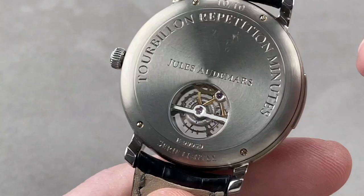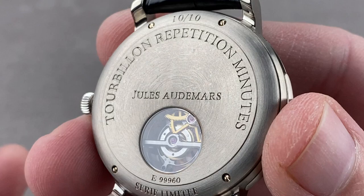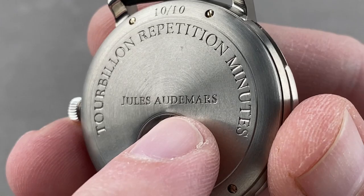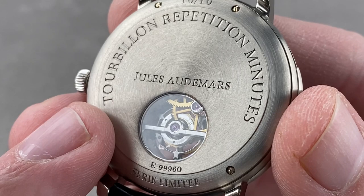Flipping the watch over, let's talk about the basics. The way this is finished — look carefully. 'Série limitée, numéro, tourbillon, répétition minute.' All of that is a mouthful in French, but it's also freehand engraved. Number 10 out of 10 — this is the one from the series to own. Each of these characters is engraved by hand with no margin for error. You make a mistake, you start again with a new case back. These are not drilled or stamped figures; all of them were hand engraved. This is a hugely handmade and hand-finished watch.